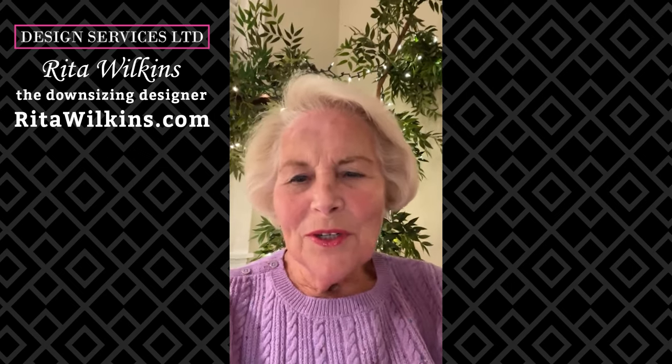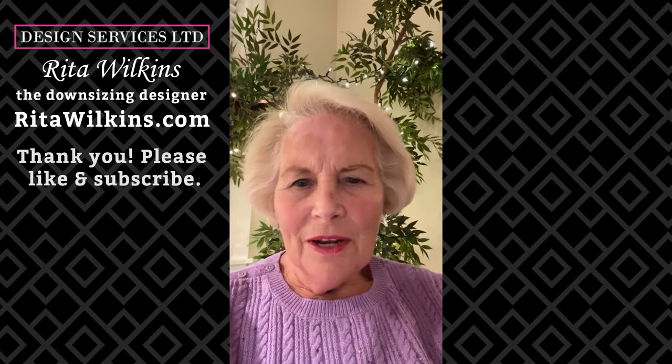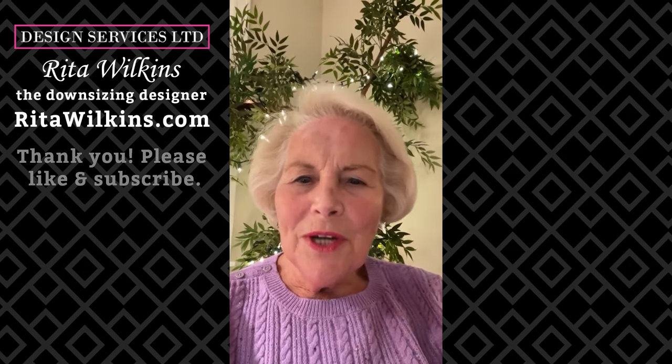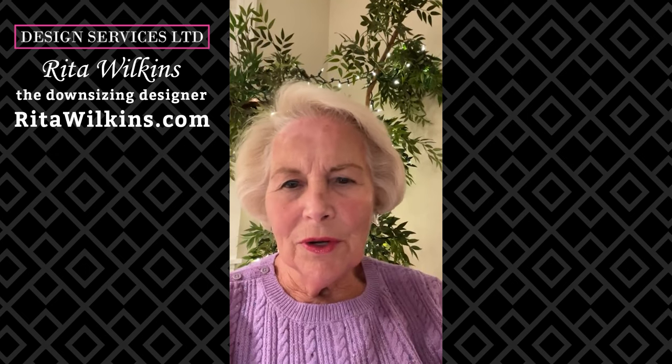Good evening, I'm Rita Wilkins, also known as the Downsizing Designer. Tonight's Tuesday night, and my Facebook Live is about downsizing, decluttering, and lifestyle design. Tonight I want to talk about my five-step method to declutter and organize your home.